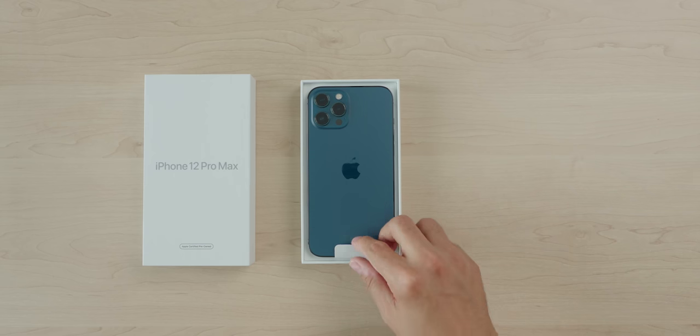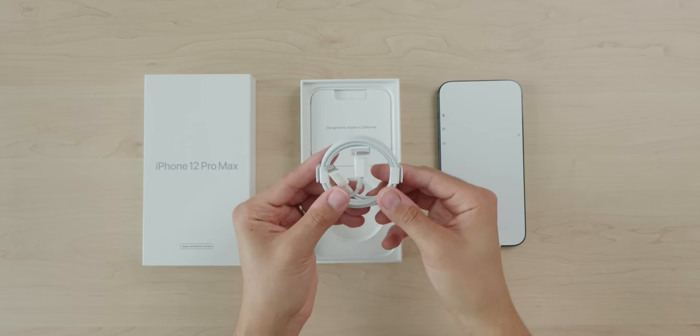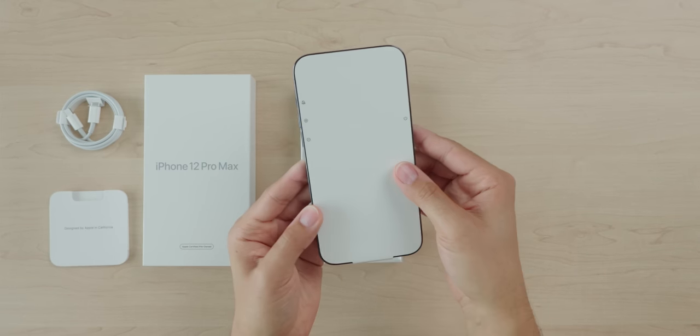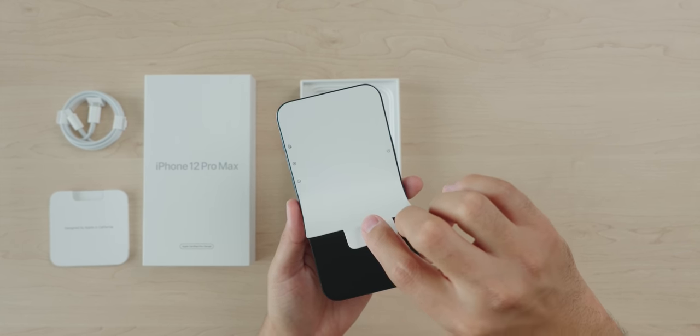Theoretically, this iPhone should be as good as new. If it weren't for the white box, I honestly don't think I'd be able to tell the difference between a new and this Apple certified refurbished iPhone. It looks pristine and even comes with a protective display film, just like a new iPhone would. If you're trying to save some money and don't mind getting the best iPhone from last year, Apple certified refurbished looks like a pretty good deal.